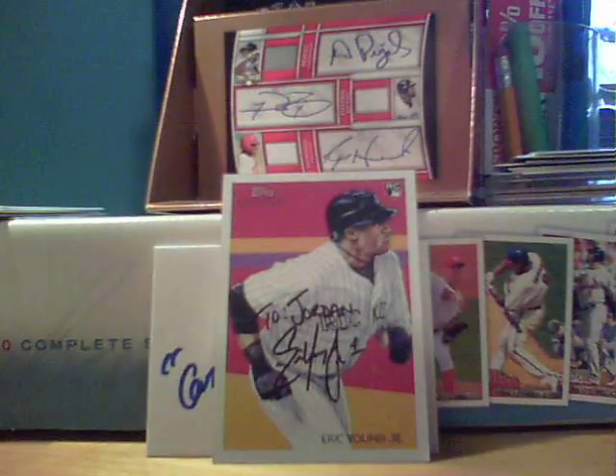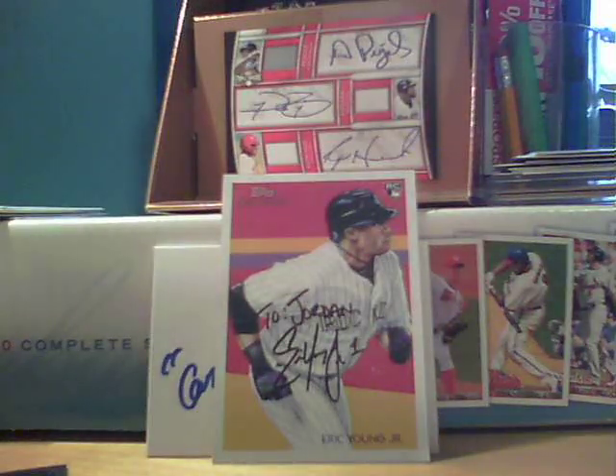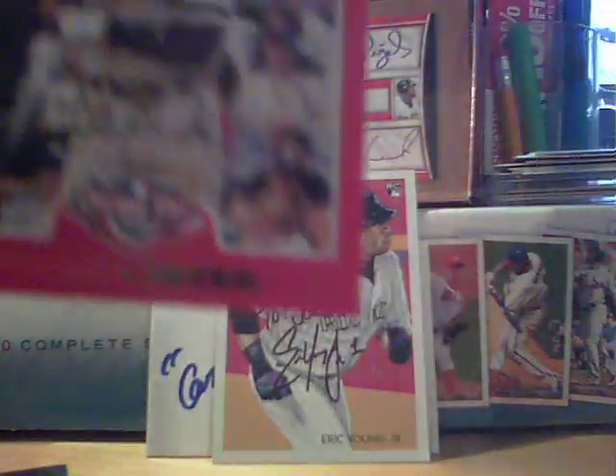Some Jeters here — this one I know I don't have. I'm looking to pick this one up. It's the 2010 Bowman Platinum. I actually don't have this one, so that's very cool. This one I do have, but extras are always appreciated.